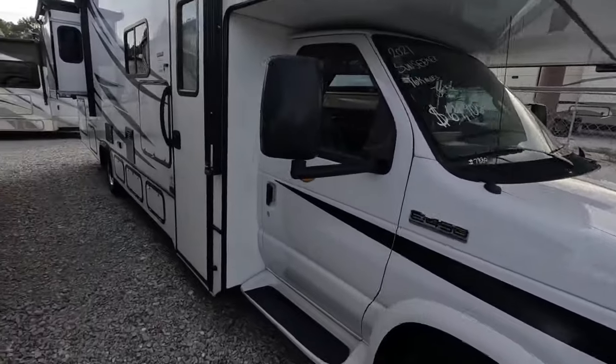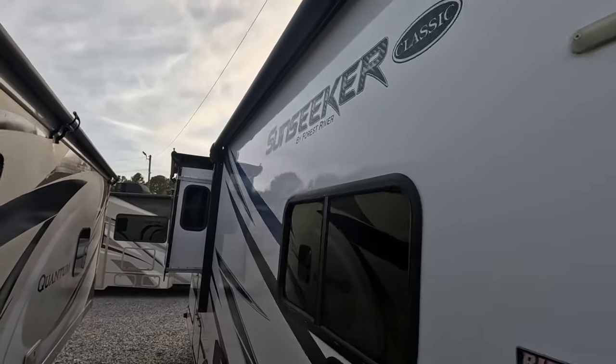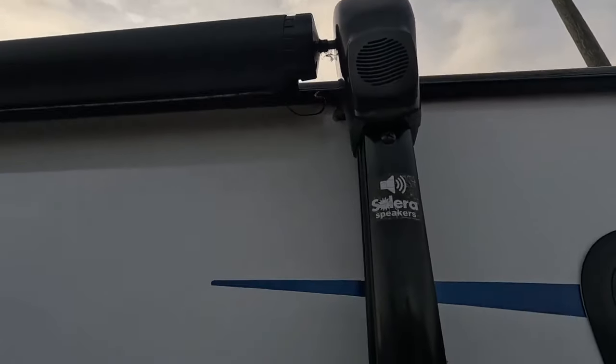Let's start with the outside features and work our way in on the Sun Seeker. You have a huge powered awning to give you a nice covered area to enjoy rain or shine. Your speakers are actually built into the awning arms themselves.